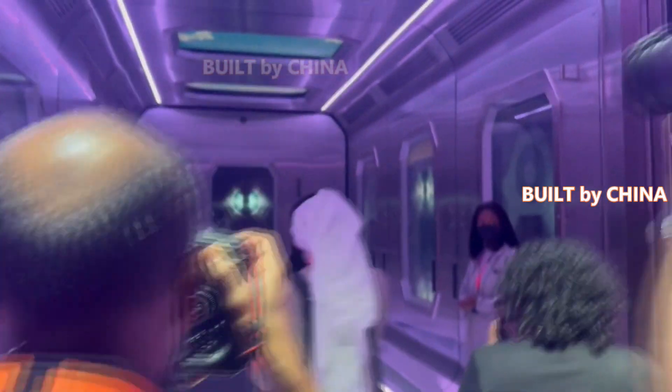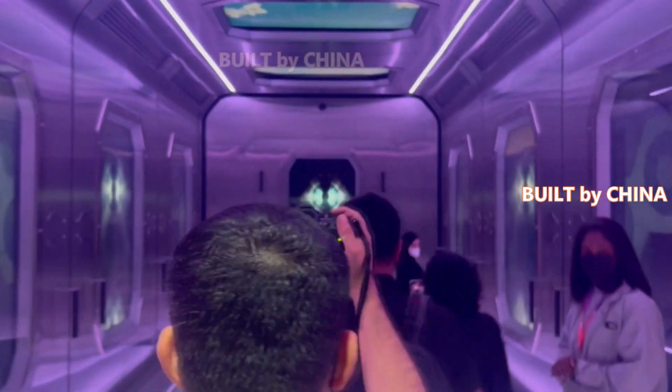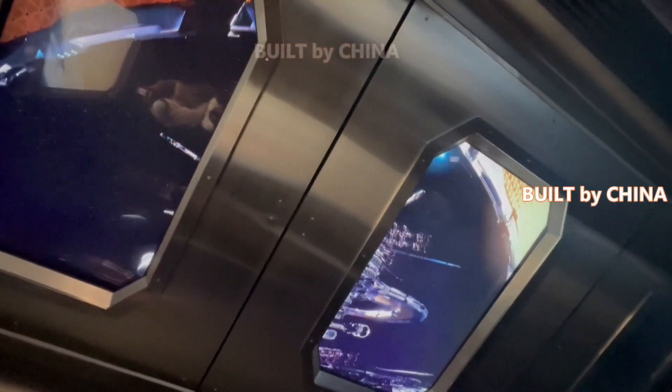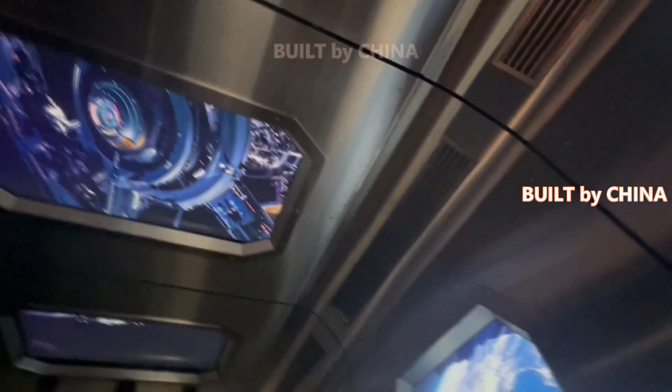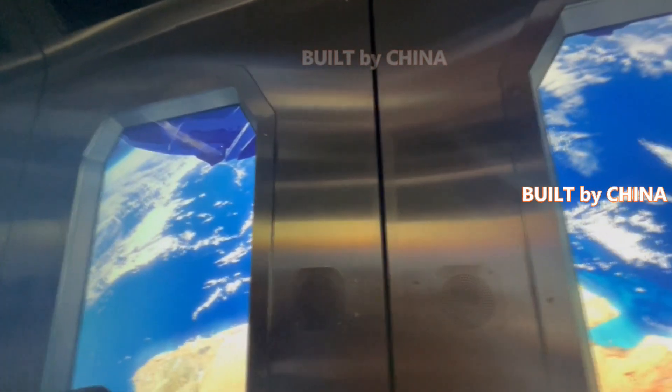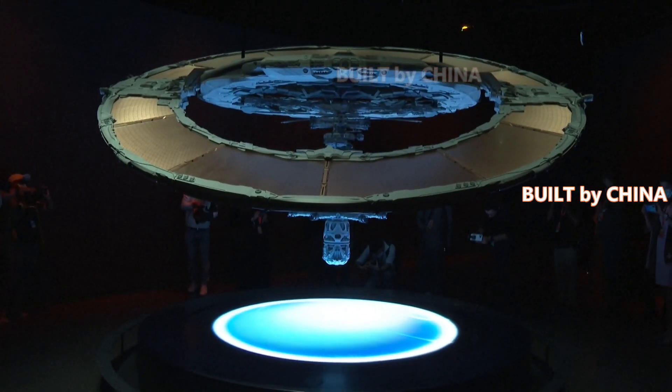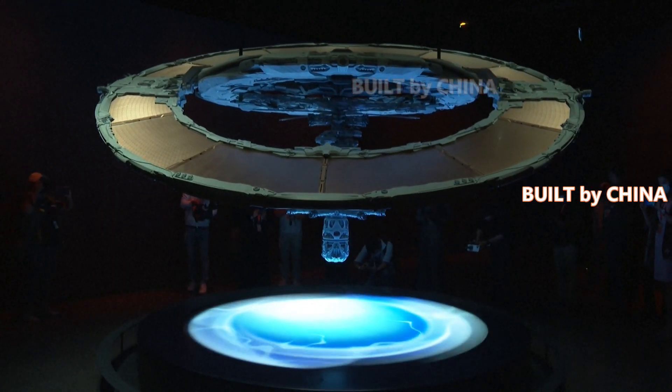Unlike ordinary museums, which typically focus on history, the Museum of the Future presents the future before visitors. With seven floors, the museum is 77 meters high inside and is divided into different areas themed around outer space exploration, ecosystem research, bioengineering, and others.